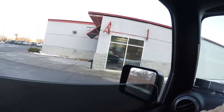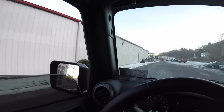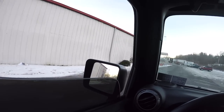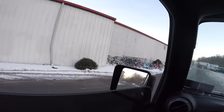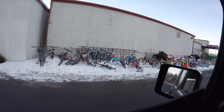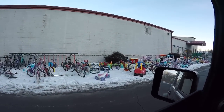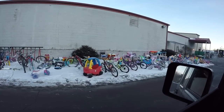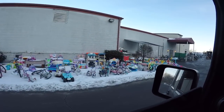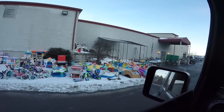We arrived here at the thrift store about 30 minutes before it opens. I never actually drove down here before, but it looks like they have a bunch of kid stuff and bicycles that they just leave out in the snow. This is where all the kid stuff goes, I guess — kid stuff on kid stuff.